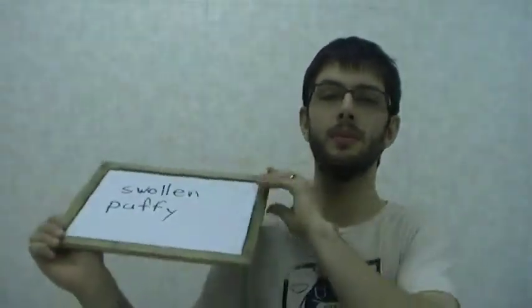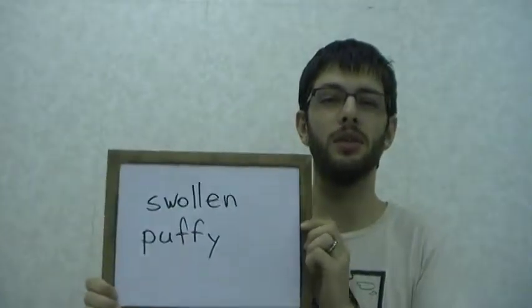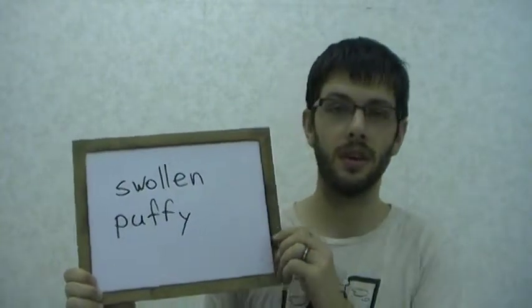Well, in English we say 'swollen' or 'puffy.' Those two Japanese words are a little bit different, but in English, for both of those ideas, we can use the same words.